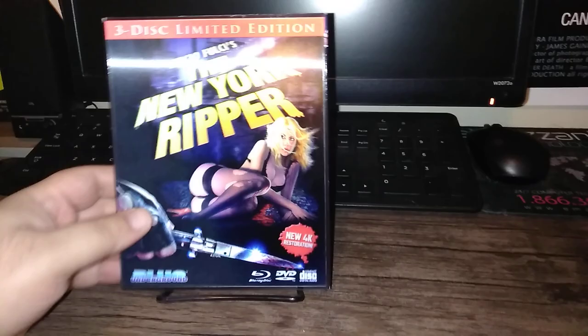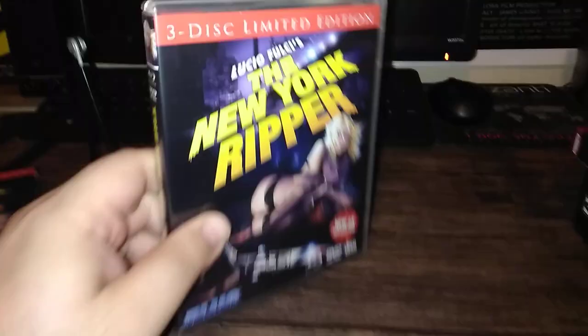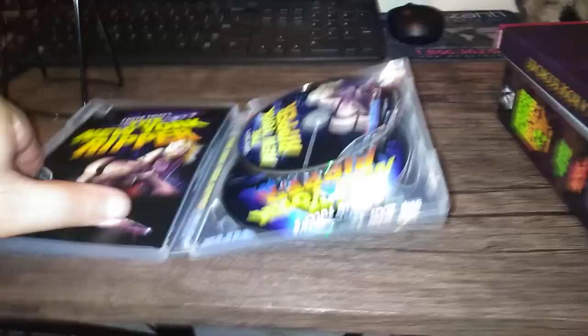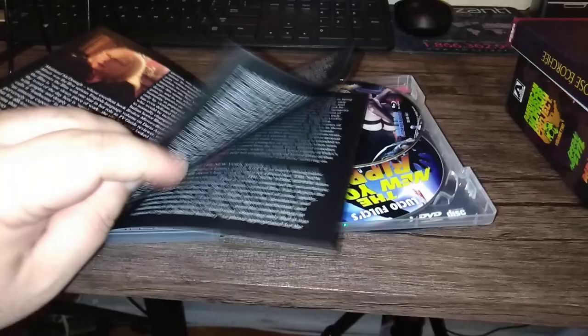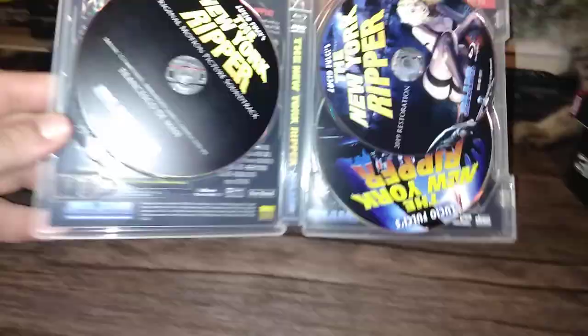Hey, what's up, guys? Here it is, the New York Ripper. Isn't that a beauty? Blue Underground came through big time. Complete three-disc, limited edition. It's got a soundtrack CD, a second disc of extras, and a cool booklet. The works, guys. This is it — the only version of New York Ripper you will ever need or want.